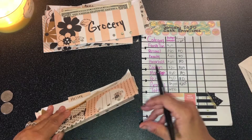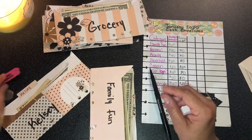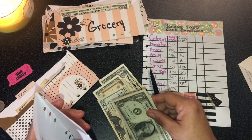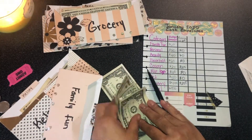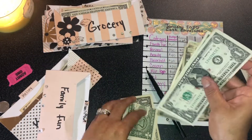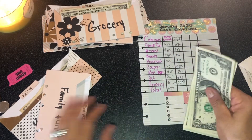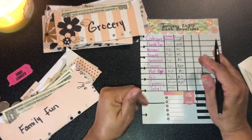For family fun — I also use the family fun envelope for things like Kelsey's basketball games, paying to enter the games. We have $20, 31, 32, 33, 34 — $34 dollars left. We still have over half our budget amount for family fun remaining. This is the middle of the month, the 15th, so I think that's good.